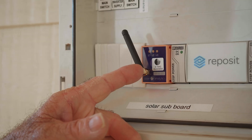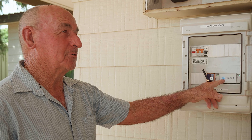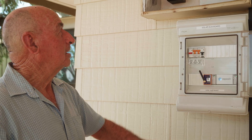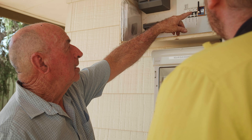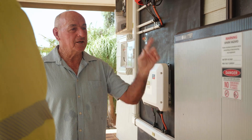The trials have used virtual power plant technology from Reposit Power to orchestrate customer PV systems and optimise their use of batteries to create value for both the customers and Horizon Power.